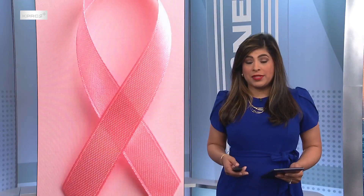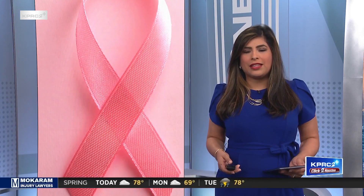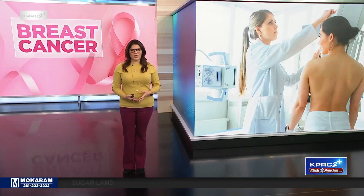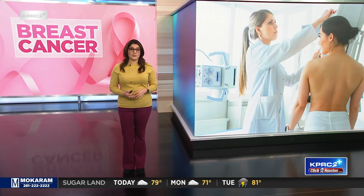Now to your health: an at-home test could potentially save millions of lives when it comes to detecting breast cancer, and it works on all types of breasts, even those with dense tissue where it's difficult to catch cancer. Health reporter Haley Hernandez has that story. More than 350,000 women throughout the US will be diagnosed with breast cancer this year. One in eight will be told they have it in their lifetime.